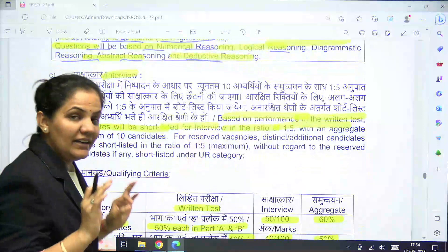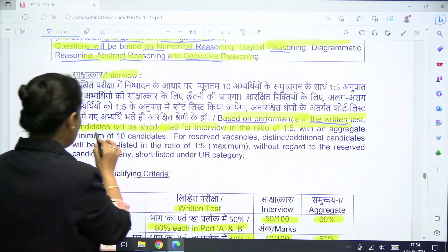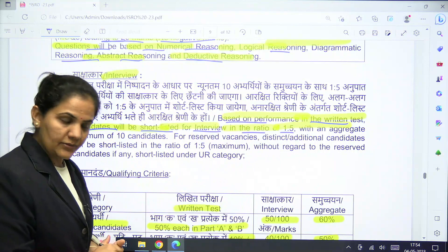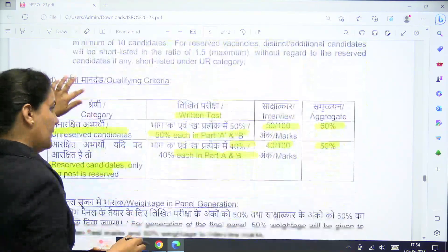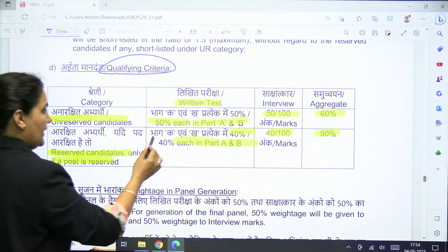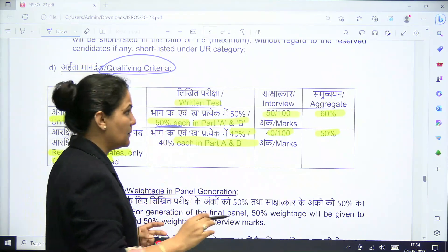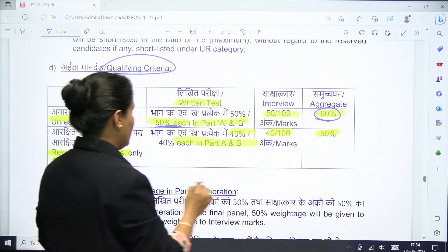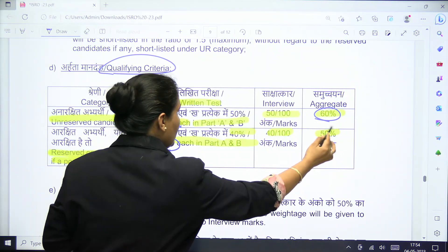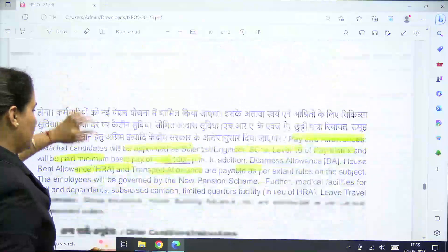After the written test, candidates will be shortlisted for the interview in a ratio of 1:5. For unreserved category candidates, they must score a minimum of 50 percent marks in each part, with an aggregate of 60 percent. For reserved category candidates — only where the post is reserved — 40 percent per part is required with an aggregate of 50 percent.